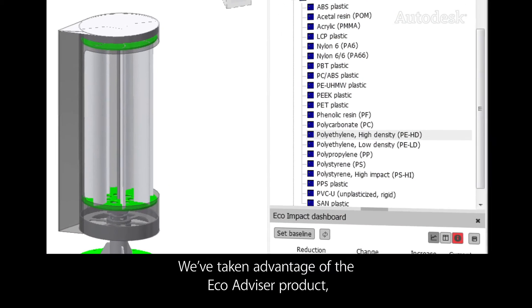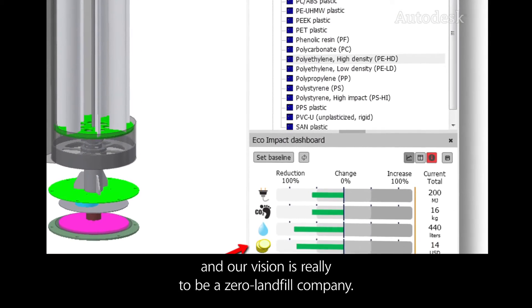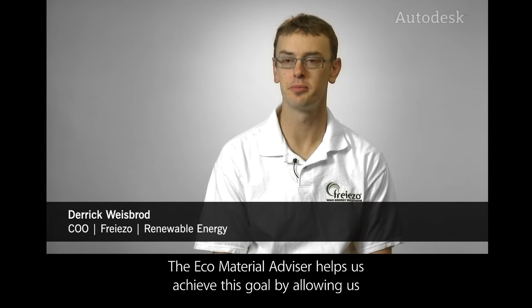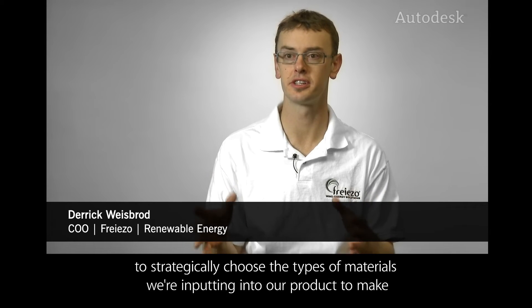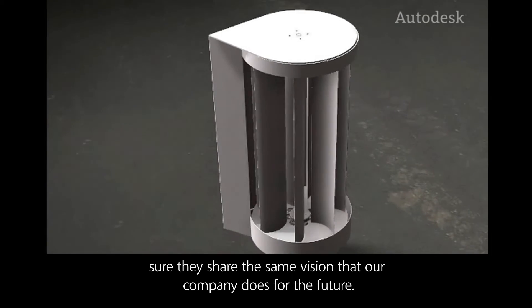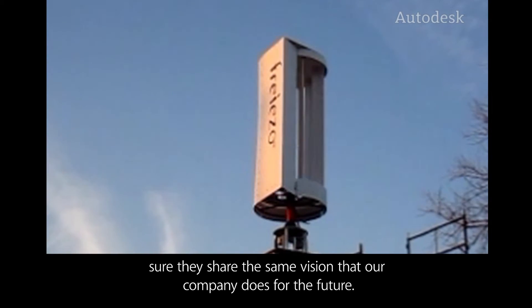We've taken advantage of the EcoAdvisor product, and our vision is really to be a zero landfill company. The EcoMaterial Advisor helps us achieve this goal by allowing us to strategically choose the types of materials we're inputting into our product and make sure they share the same vision that our company does for the future.